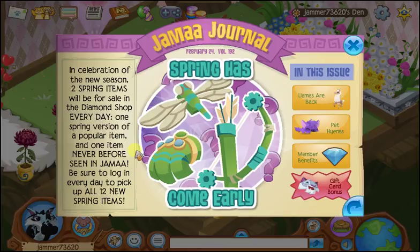So that means for the next six days, guys. Wow. Let's see what else is here.